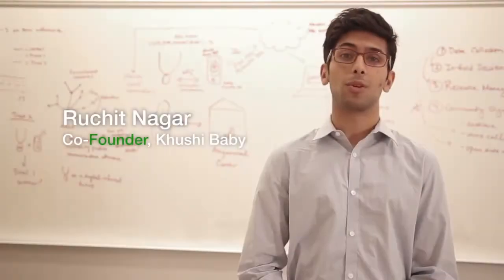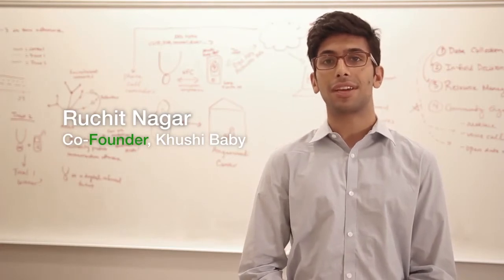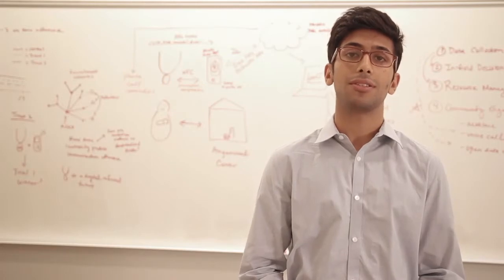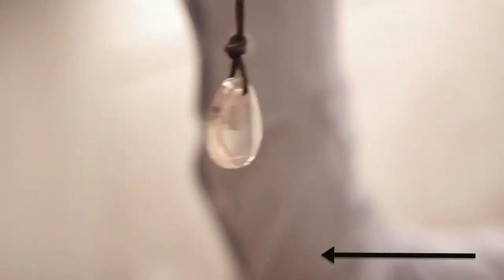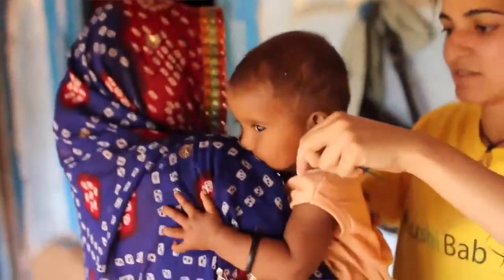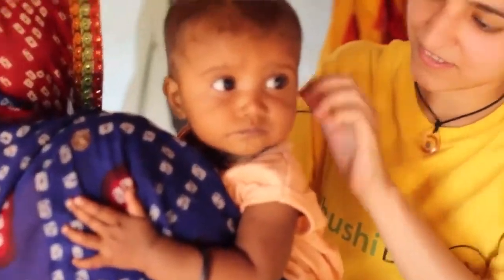Cushy Baby is a wearable platform to bridge the world's immunization gap. We're looking at better ways to engage communities because right now one and a half million children die from vaccine-preventable disease each year. So what we've done to address this issue is to create a medical passport — a necklace that can work without needing connectivity and stores the mother and child's health record on its physical device.